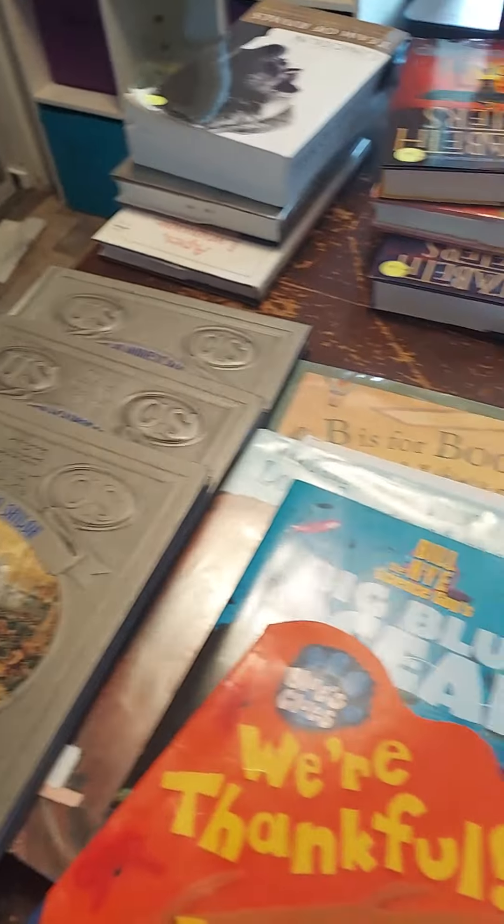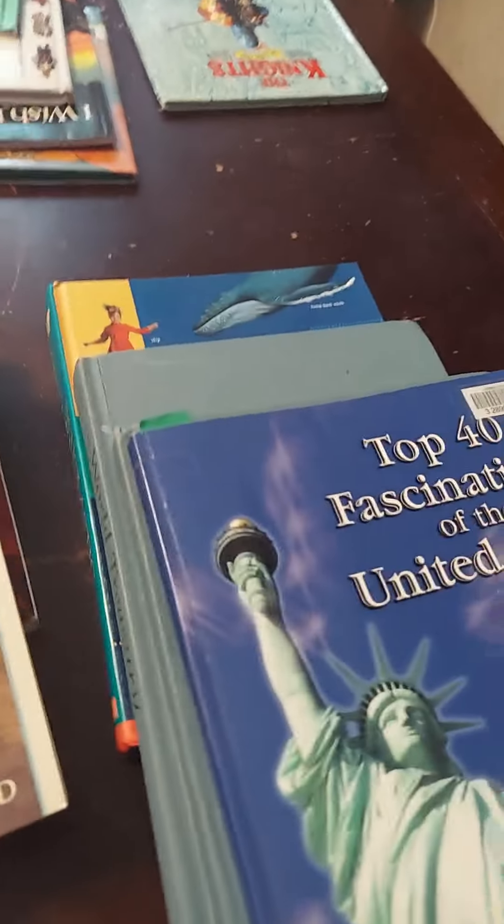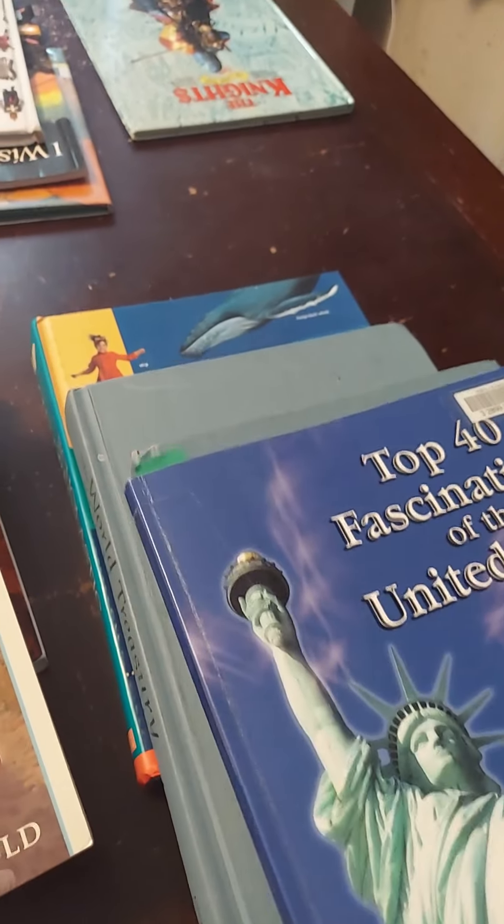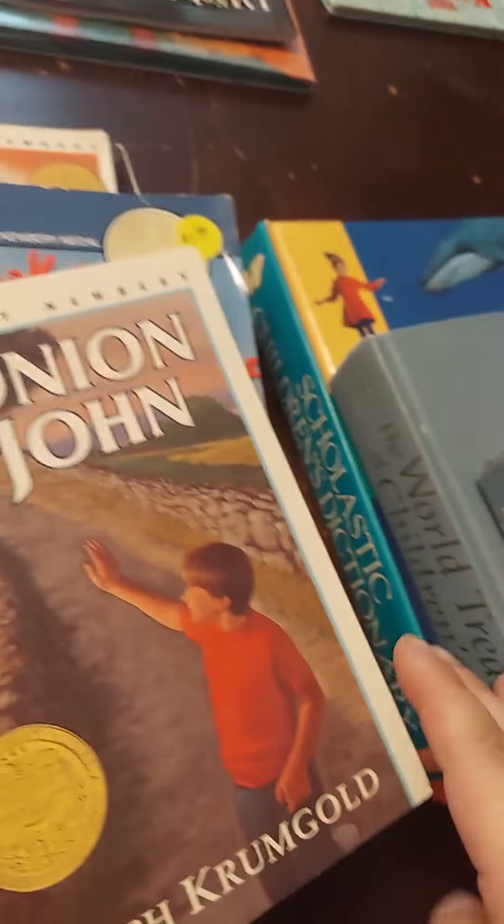I have a whole table filled here with books. My son helped and we did two trips because it was apparently half off, so that was kind of a good deal. A lot of these books I got for super cheap. I figured some of these would be wonderful to add to our homeschool collection.